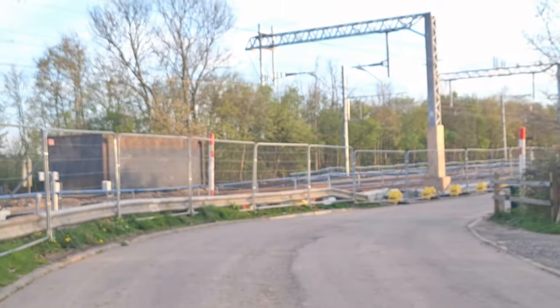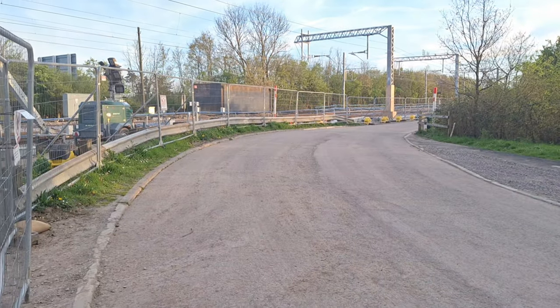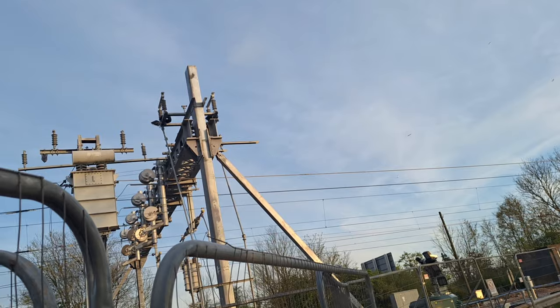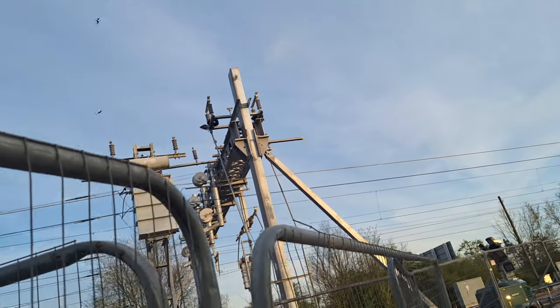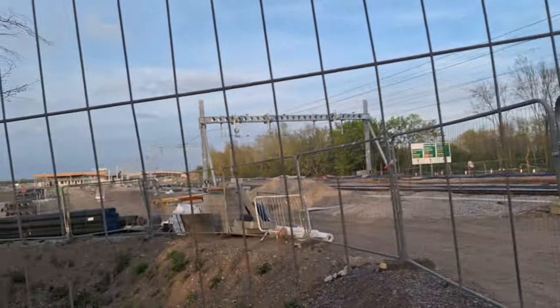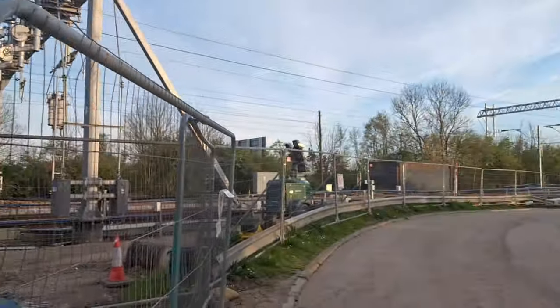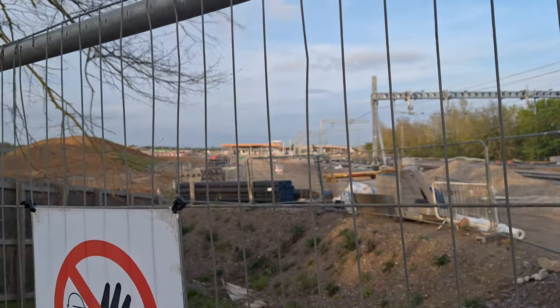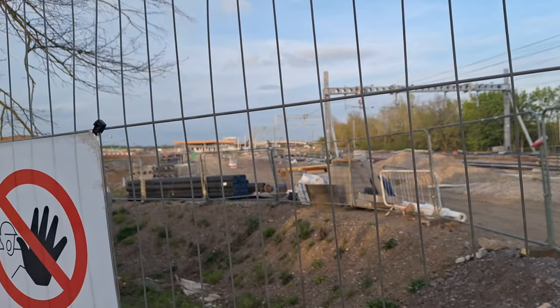This bit up here hasn't really changed. The only thing that's changed is they've connected the new overhead wiring electrification to the electrification box. So that's basically what they've done at this end of the station over these holidays - not much. All the exciting stuff is happening over there, so we're now going to take ourselves over to the Beaumont Parkway bridge.